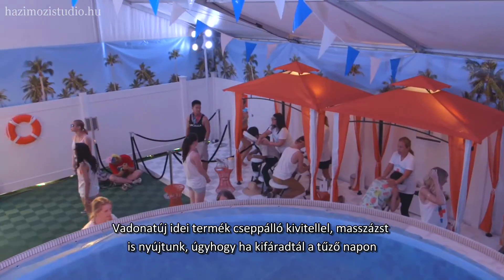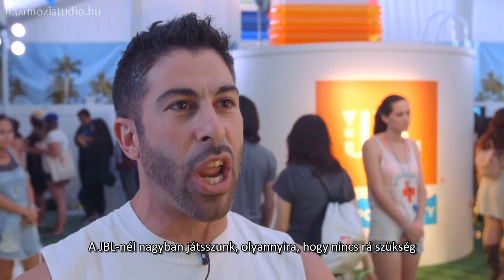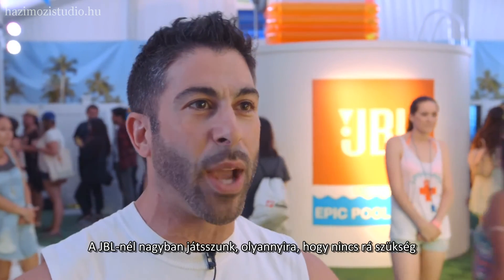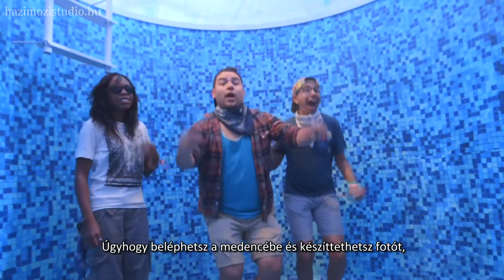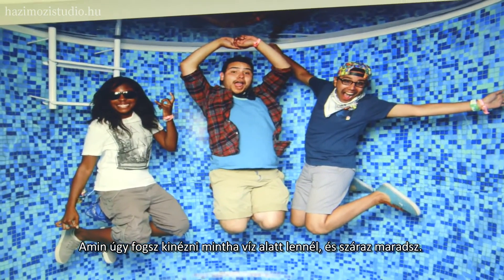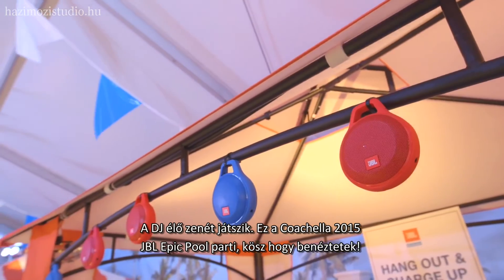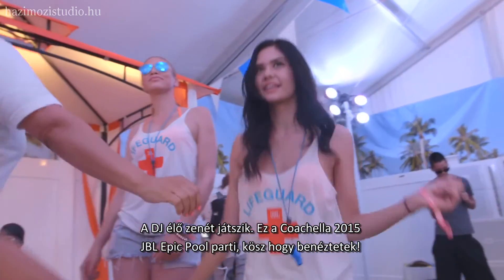When you're out in the sun and you're hot and tired, come in and relax. And what would a pool party be without a pool? At JBL we do it big — so big we don't even need water. You come into the pool and get your photo but it looks like you're underwater while staying dry. DJ doing live music, giving the vibes — Coachella 2015, the JBL Epic Pool Party. Thanks for checking it out.